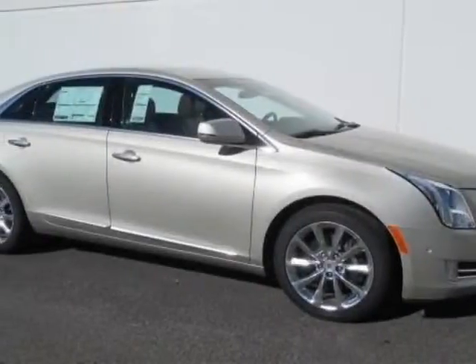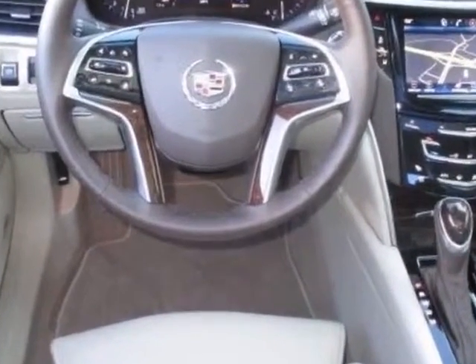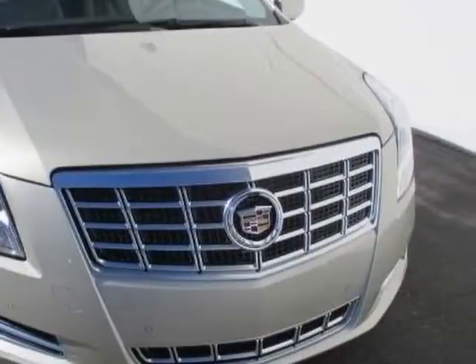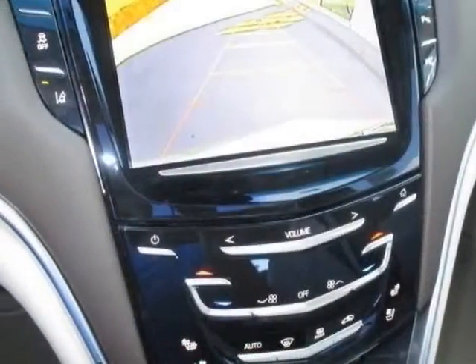Look at this new 2014 Cadillac XTS. For your protection, this vehicle has a full factory warranty. This vehicle gets an estimated 18 miles per gallon in the city and an estimated 20 on the highway. This XTS boasts a 3.6 liter engine and has a 6-speed automatic transmission.